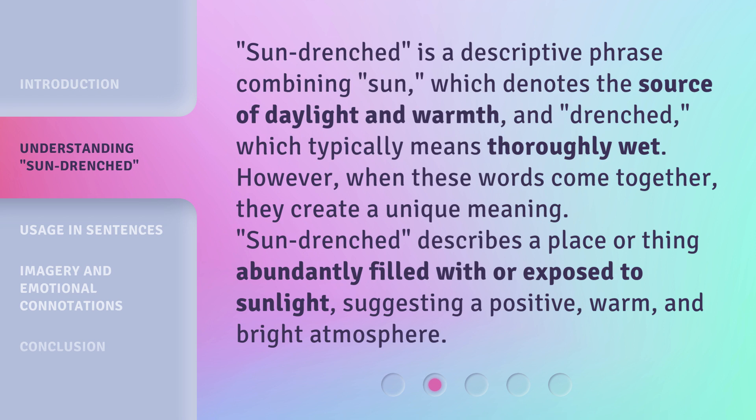Sun-drenched describes a place or thing abundantly filled with or exposed to sunlight, suggesting a positive, warm, and bright atmosphere.